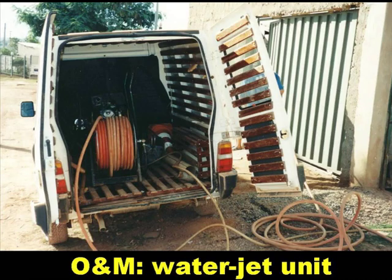Operation and maintenance of the simplified sewering network in Brasilia is done with a water jet unit mounted in a commercial van. If there is a blockage in the sewer, a high velocity water jet is introduced at the junction box just upstream of the blockage, and the blockage is then jetted down the sewer to the next junction box where it is caught and removed.